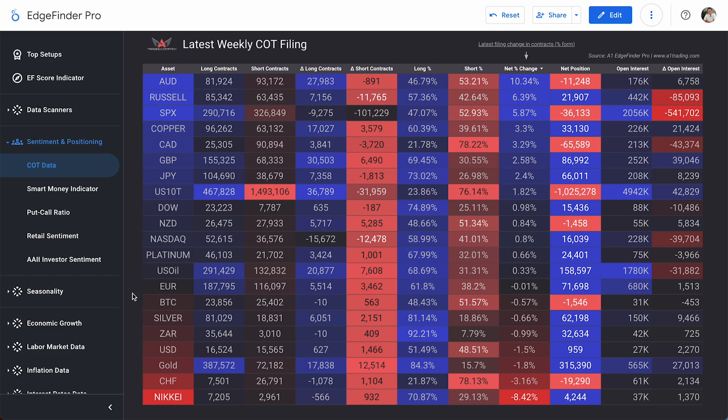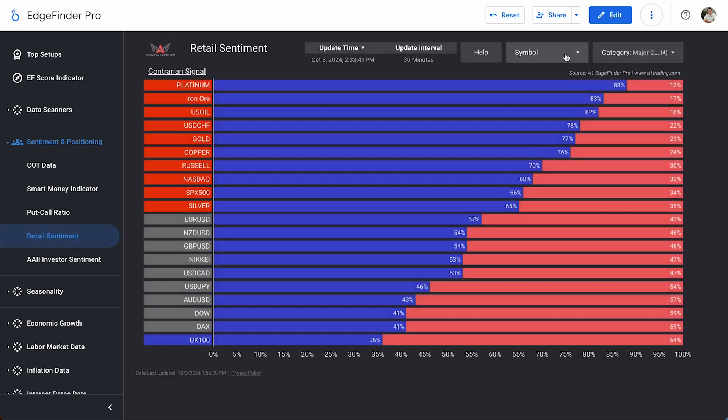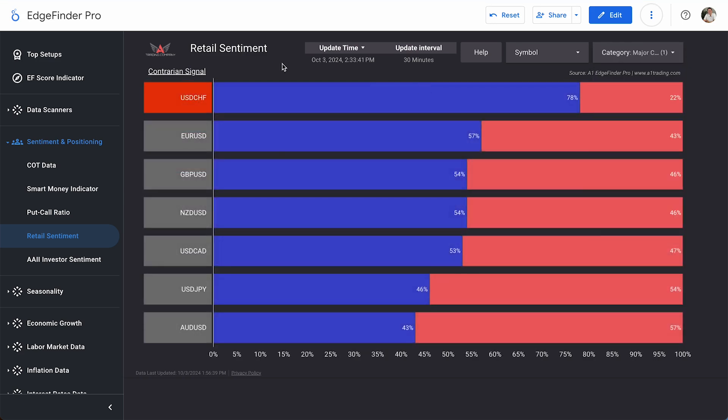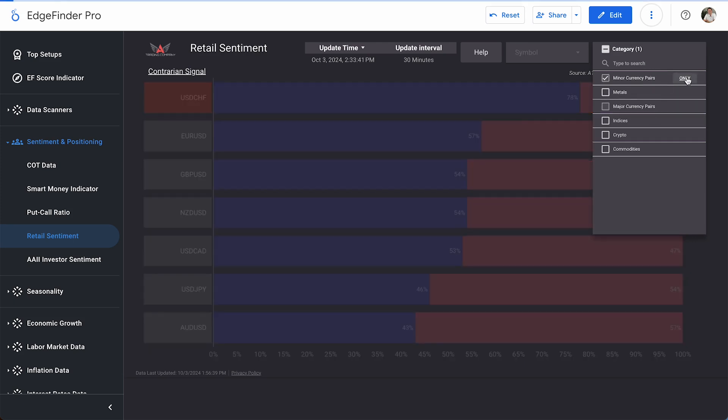Moving on into retail sentiment, starting with our major currency pairs — U.S. dollar pairs only. It is very neutral across the board. The only real indicator is USD/CHF, where 78% of retail traders are long, which gives us a contrarian bearish signal, since the overall majority of the retail market often gets it wrong. With 78% of retail traders long USD/CHF, this is giving us a bearish indicator.